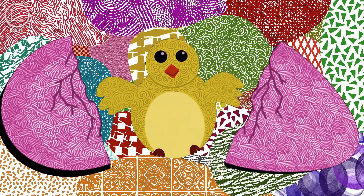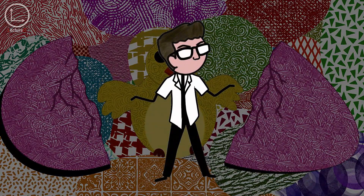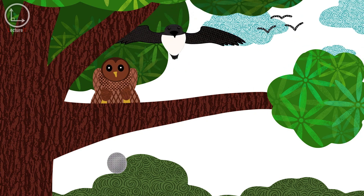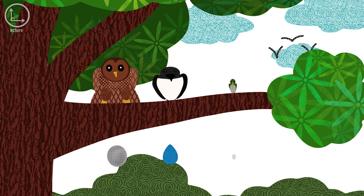Most bird eggs don't resemble this shape. Bird eggs can have a variety of shapes. They can be almost spherical like owl eggs, conical like those of the common murre, or even as small as a tic-tac like hummingbird eggs.